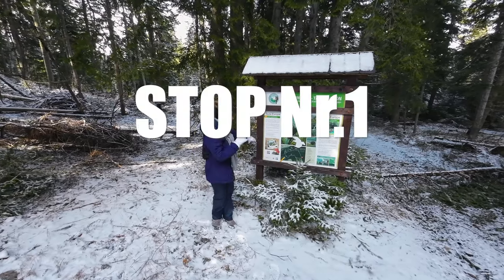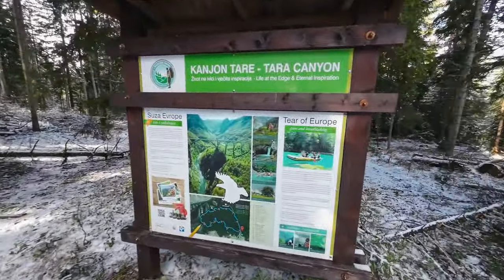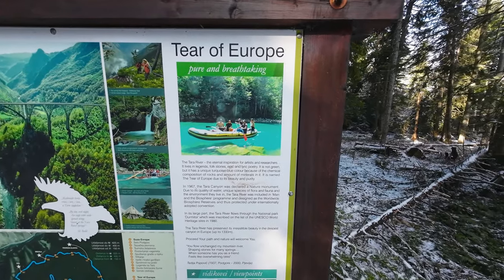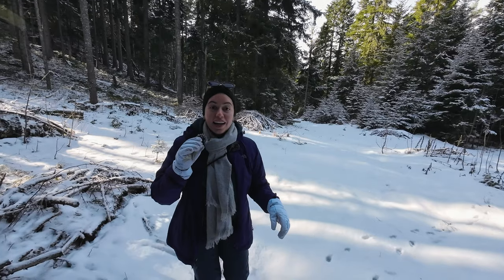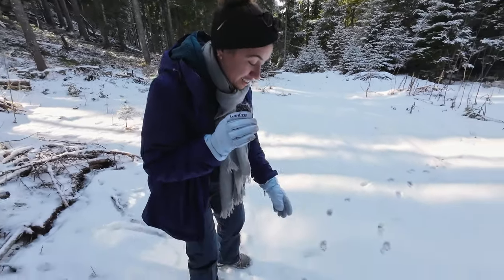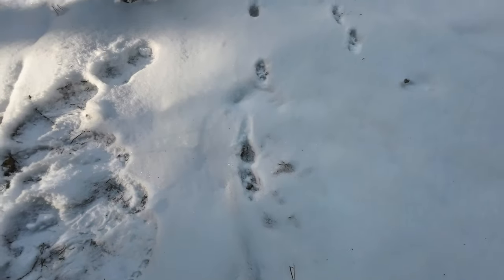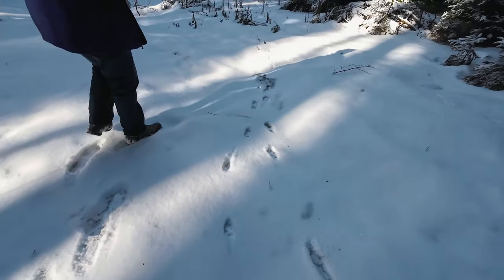We've reached stop number one — Tierra of Europe. It honestly took us two seconds to get here. I guess we were right: there are wolves in this forest. We've literally just seen marks of little feet, and these are not human feet.